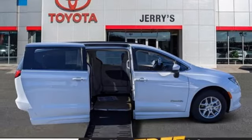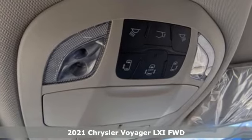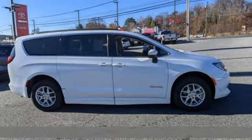Here's a 2021 Chrysler Voyager — transportation for your big family without the big price tag. It's well-equipped with the features you need.